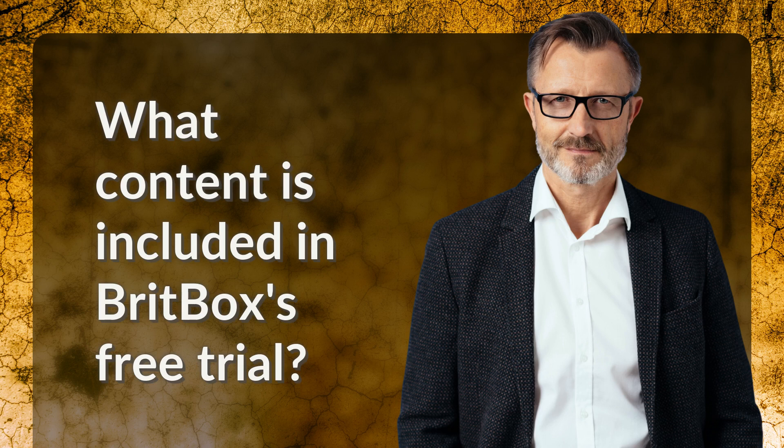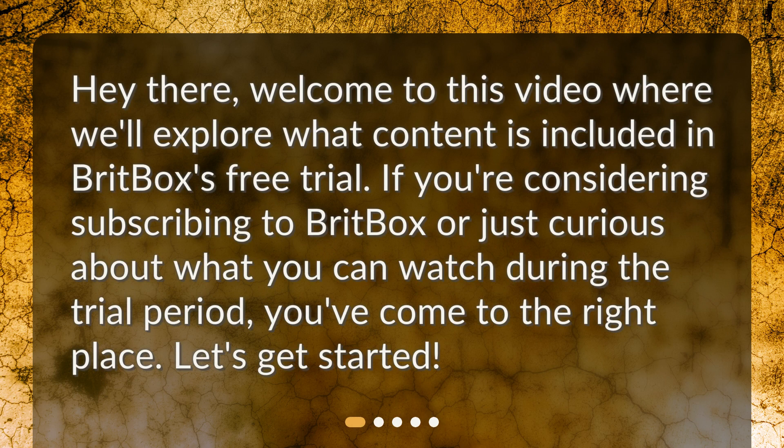What content is included in BritBox's free trial? Hey there, welcome to this video where we'll explore what content is included in BritBox's free trial. If you're considering subscribing to BritBox or just curious about what you can watch during a trial period, you've come to the right place. Let's get started.